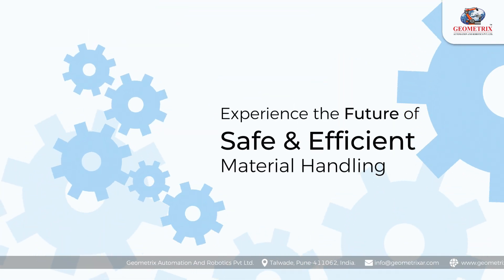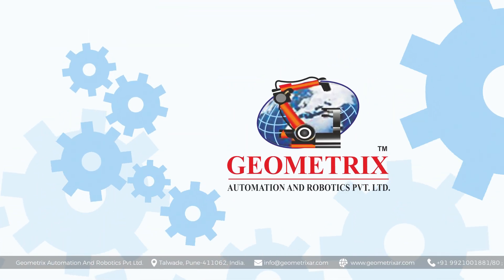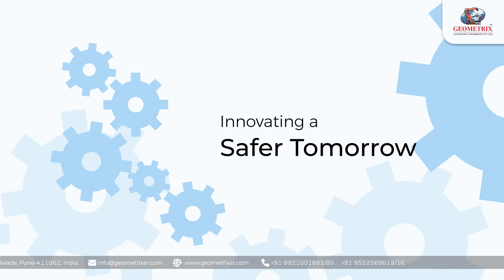Experience the future of safe and efficient material handling with Geometrics Automation and Robotics Private Limited. Innovating for a safer tomorrow.